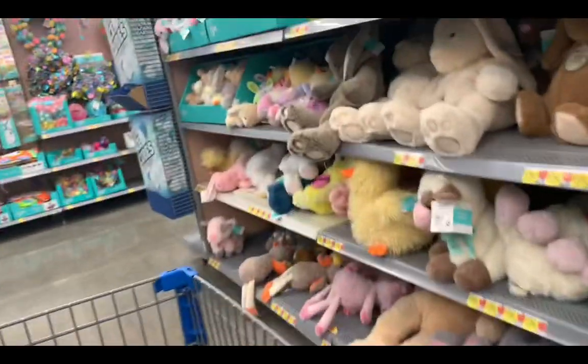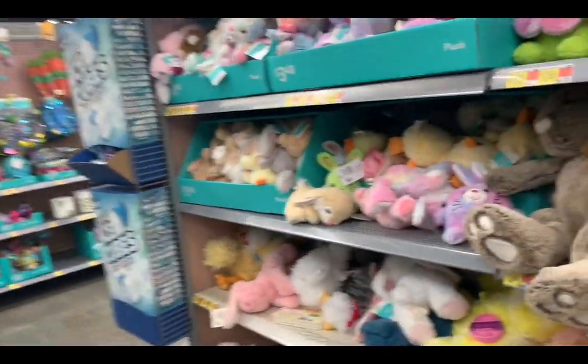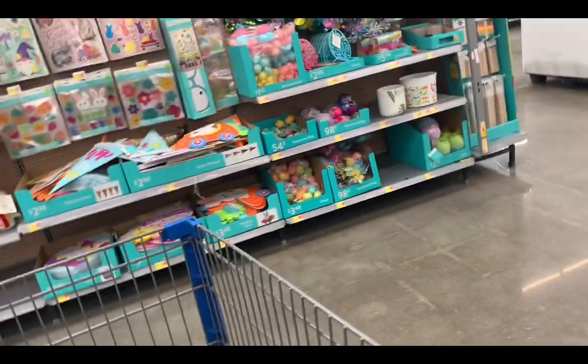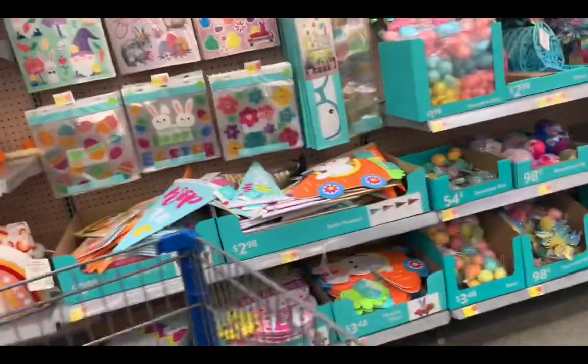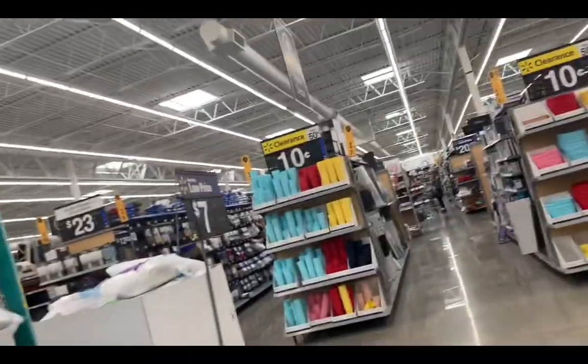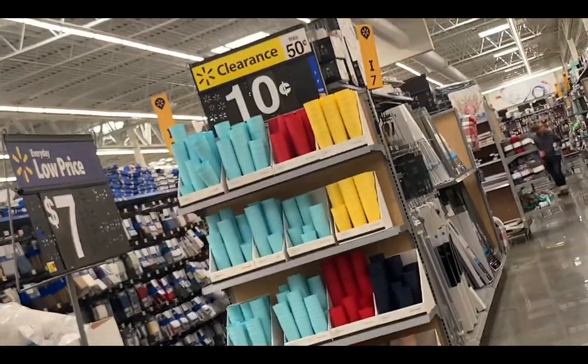Okay, hopefully they have Easter baskets too because they have stuffed animals. My daughter loves Squishmallows so let me see if they have some. I love these little Easter bunnies! Oh, look at them cups — if you need some cups they're 10 cents and they're washable too.